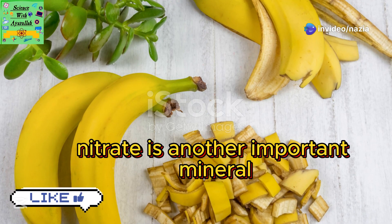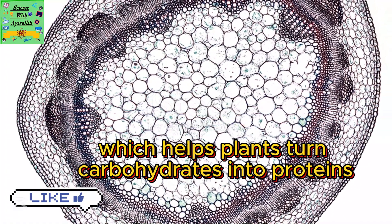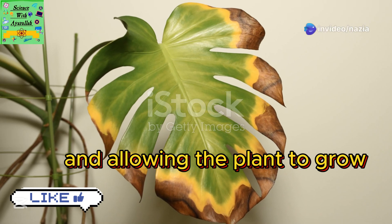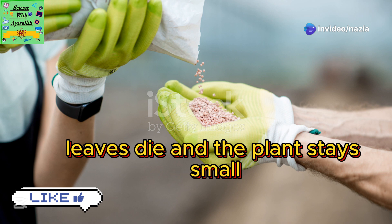Nitrate is another important mineral containing nitrogen, which helps plants turn carbohydrates into proteins. Proteins are vital for making new cells and allowing the plant to grow. Without enough nitrogen, leaves die and the plant stays small.